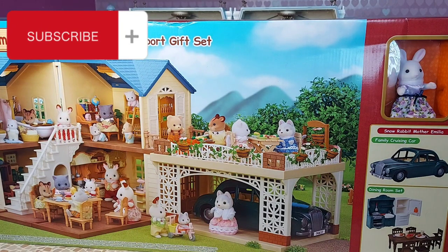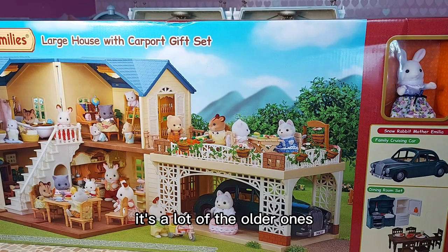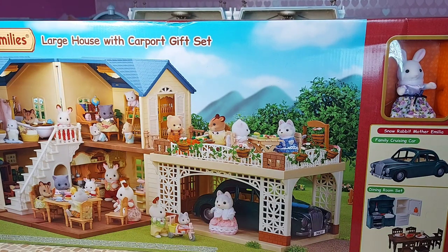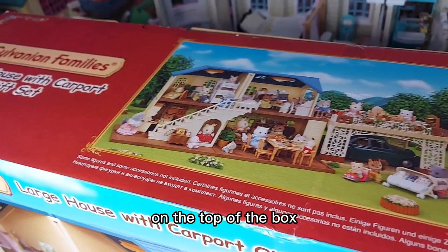It's a shame they're not bringing out any more new houses that are completely a new shape - it's a lot of the older ones in a different colour. But still it looks really cool. I wasn't going to get it, I talked myself out of it because it's quite a bit of money for a house I already have in a different colour, but the next day I just thought I'm going to get that house.